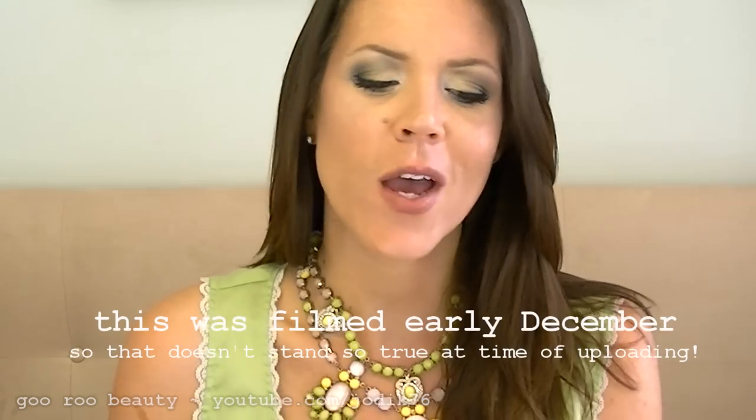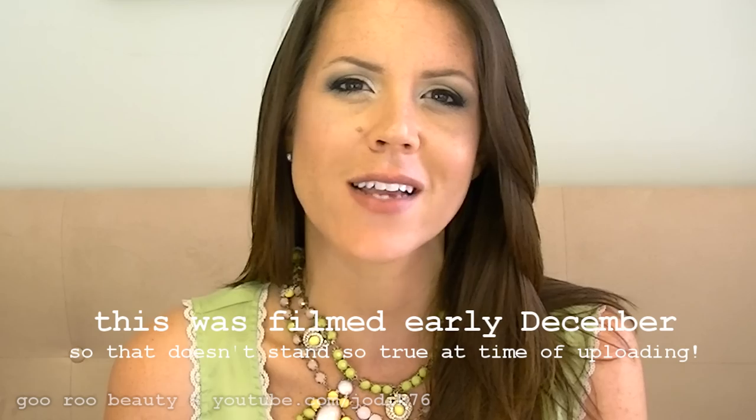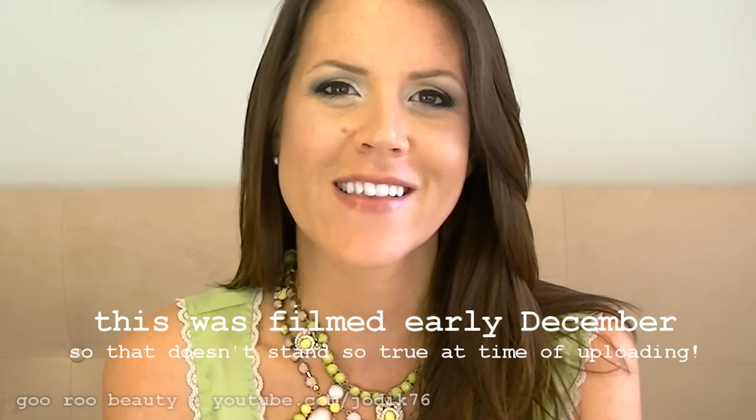Hi guys, welcome back to Guru Beauty. I'm Jodie and I have a collective haul to share with you today. It's been a while since I've posted a haul, so this has probably been for the last month or so that I have collected, so without further ado I'll get started.